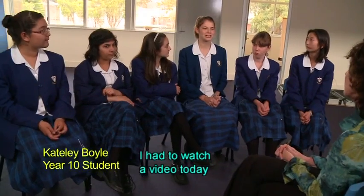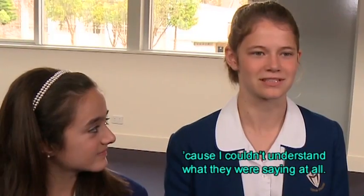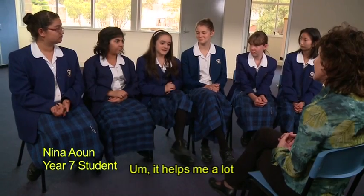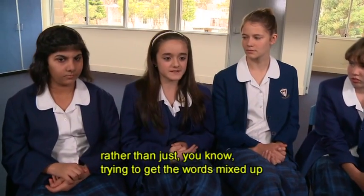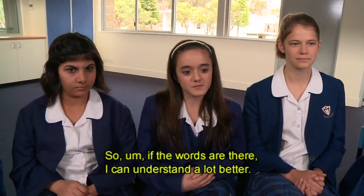I had to watch a video today and it had no captions. I started watching it and five minutes in I just couldn't do it because I couldn't understand what they were saying at all. It's good because you can read it and not always listen to the voices. It helps me a lot because I can actually understand what the movie's about, rather than trying to get the words mixed up if there's no captions. If the words are there I can understand a lot better.